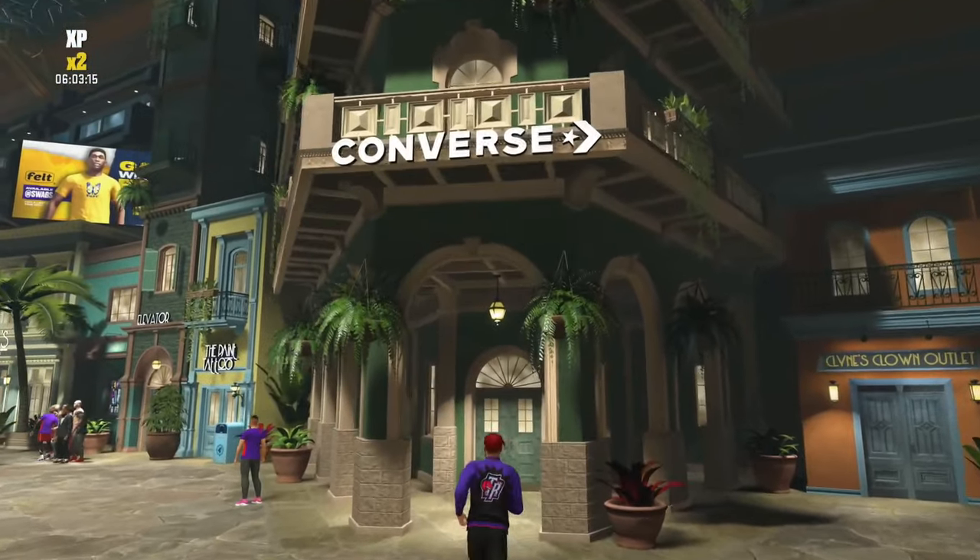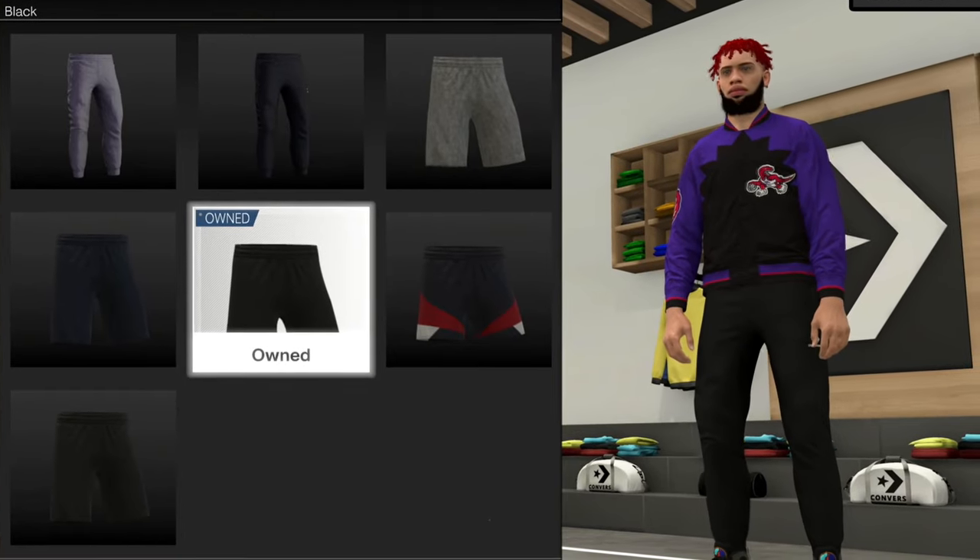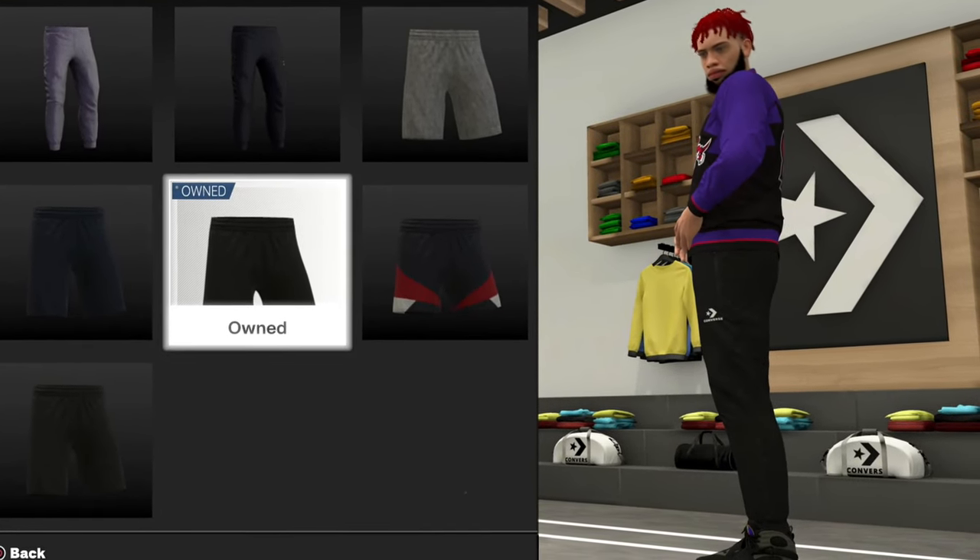Next, believe it or not, we're headed to the Converse store. Make sure you pick up a pair of these black short shorts — they're 10,000 VC, but trust me, they go with so many different things they're gonna be worth it.